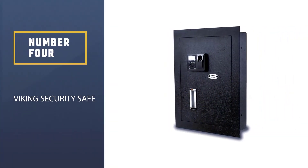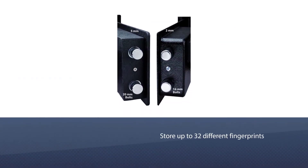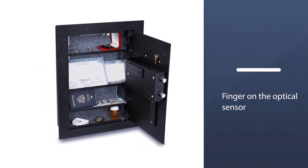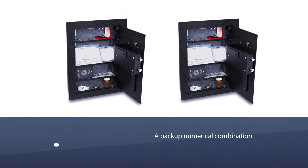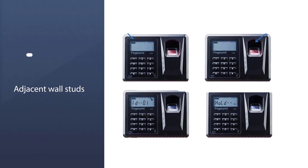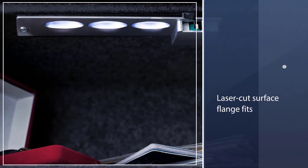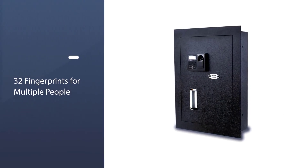Number four: the Viking Security biometric wall safe. No need to remember a combination or where you stashed a key. Its optical sensor can scan and store up to 32 different fingerprints, so anyone with permission can open it. Once you scan a fingerprint, simply position the same finger on the optical sensor and the lock will open. You can also program in a backup numerical combination if desired. The steel body bolts to adjacent wall studs, and the laser-cut surface flange fits tightly against the drywall to keep anyone from prying the safe away.